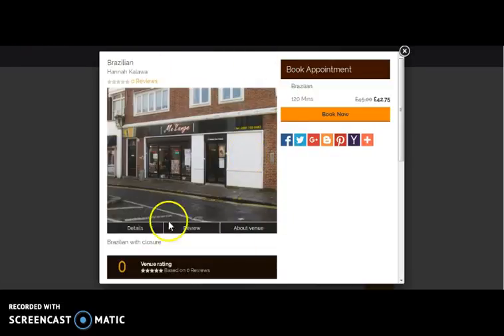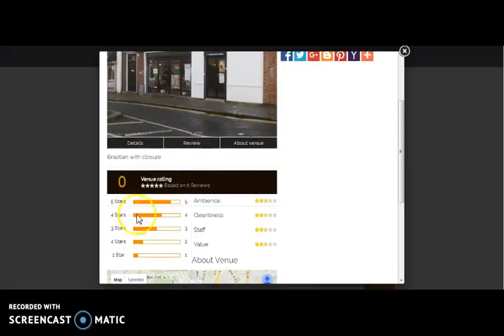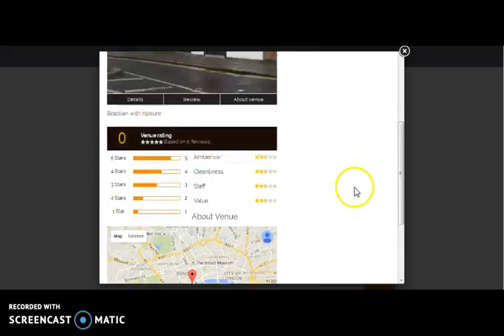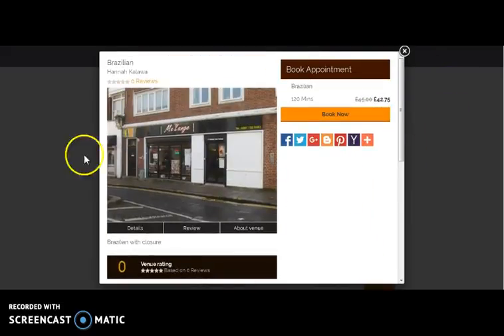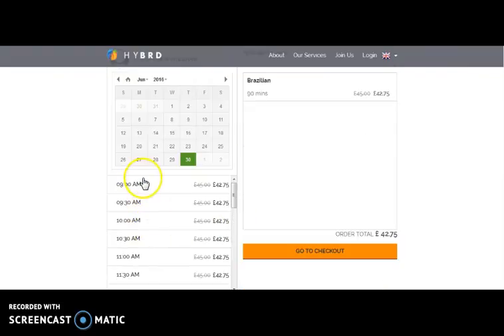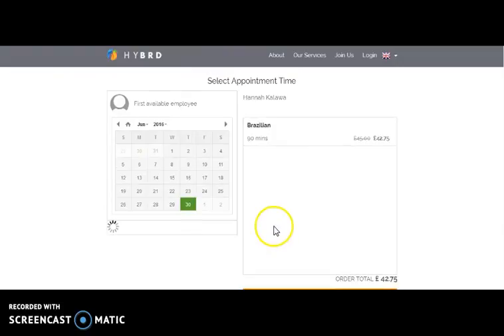Here comes the details page, where you can view the details, reviews, and about the venue. Here you can view the review on the basis of ambience, cleanliness, staff, and value. Here you can view the exact location in the Google Map, and you can book an appointment. On clicking Book Now, here comes the page where you will be provided a calendar with time and prices. So one needs to select the date and their preferable time, and can check out.